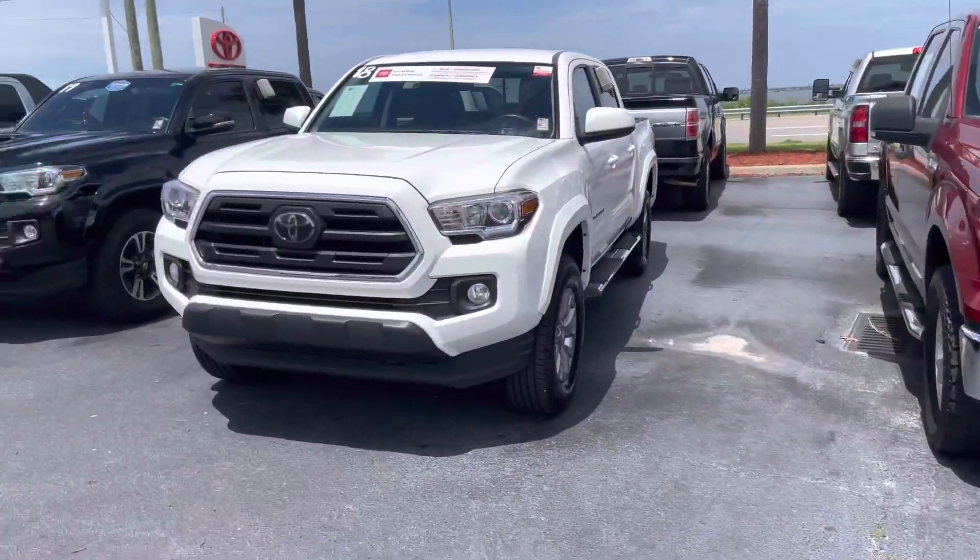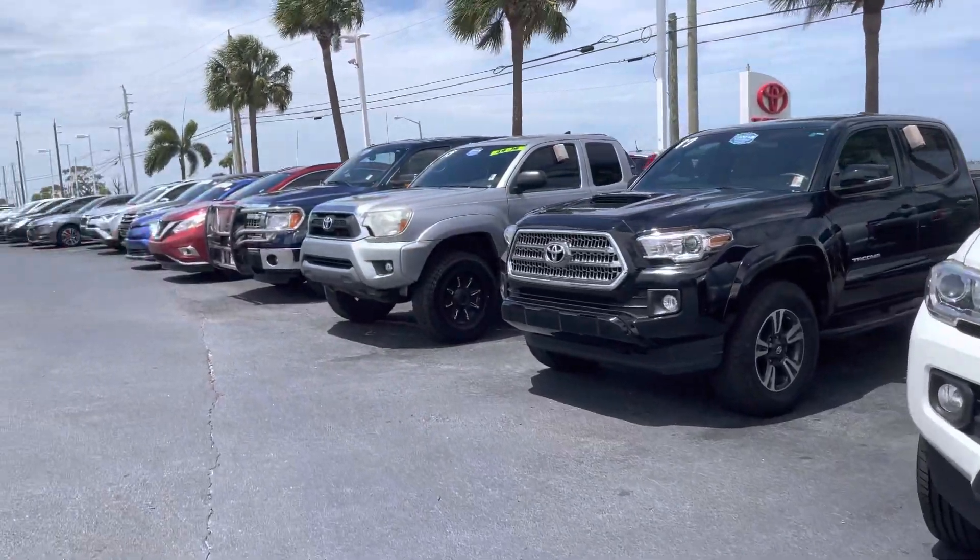I have trucks, SUVs, sedans, vans, hybrids, non-hybrids, and even some coupes available.